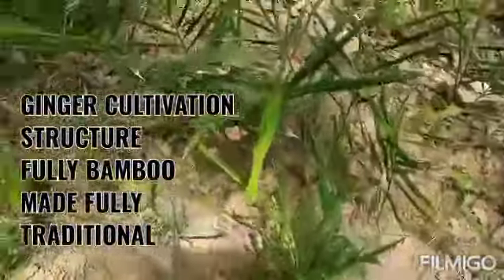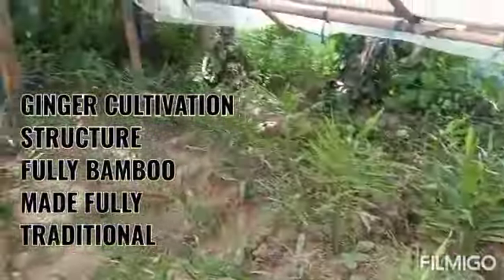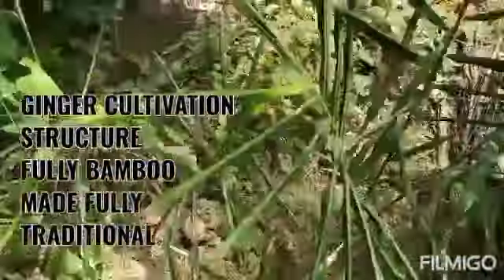Less moisture in the soil also reduces weed growth. See — there's no weed, there's no moisture. See how nicely the gingers are growing.